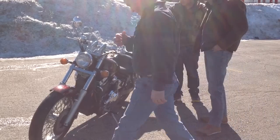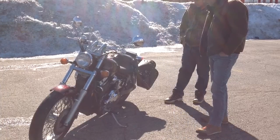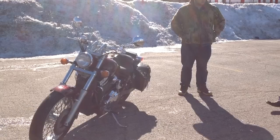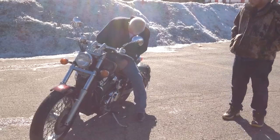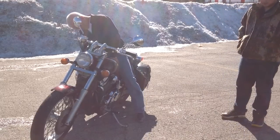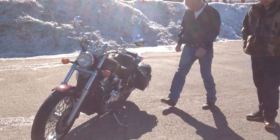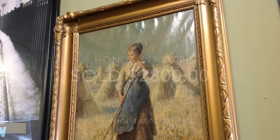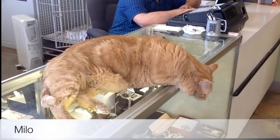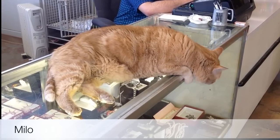It took about an hour of negotiations but we made a deal. We had about twenty-three hundred bucks in the bike, listed it for just under three grand, came down a little bit, but made a few hundred bucks — he's happy, we're happy. And hey, cat lovers — here's Milo, our cat that stays here in the shop. He loves this place and everybody loves him too.